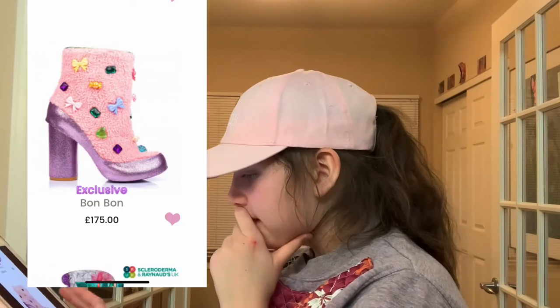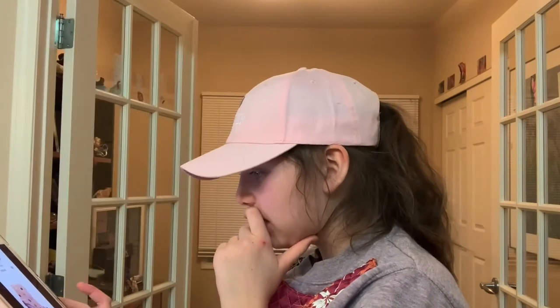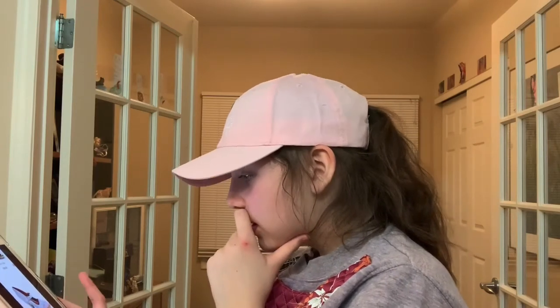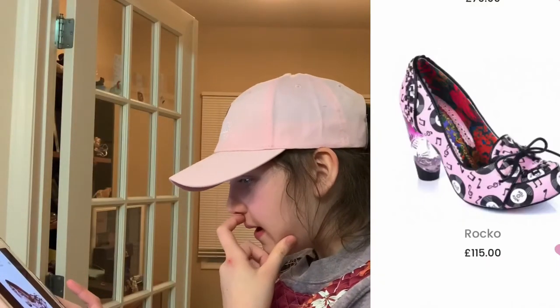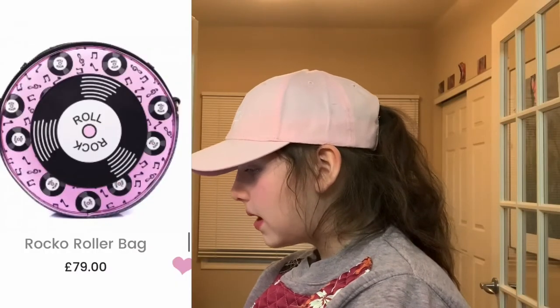Now we're on Irregular Choice again. These are the Bon Bon shoes — they are furry and then sparkly, with gems and bows, absolutely adorable. Shorty bread — again adorable. I really like the sparkle. Rococo was really nice — good in pink. I think that's cute because I like music. They have a matching bag so why not get the matching bag?